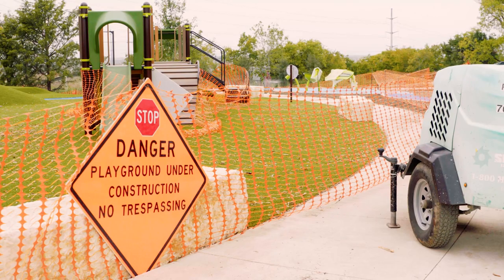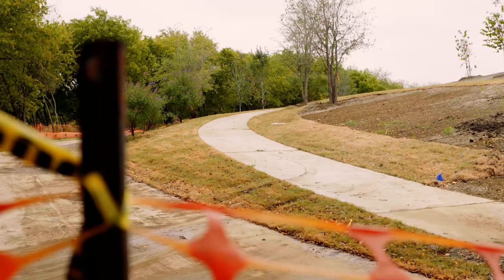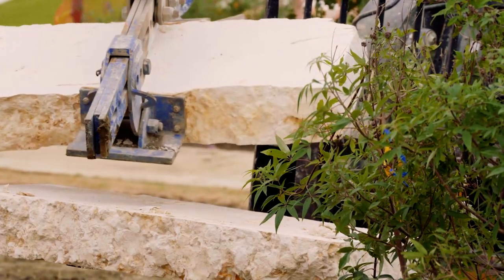We do have your typical open playing field, basketball court, and playground. But then half of the park is going to be more native Blackland Prairie with a winding trail to just give it a little bit more of a natural feel.